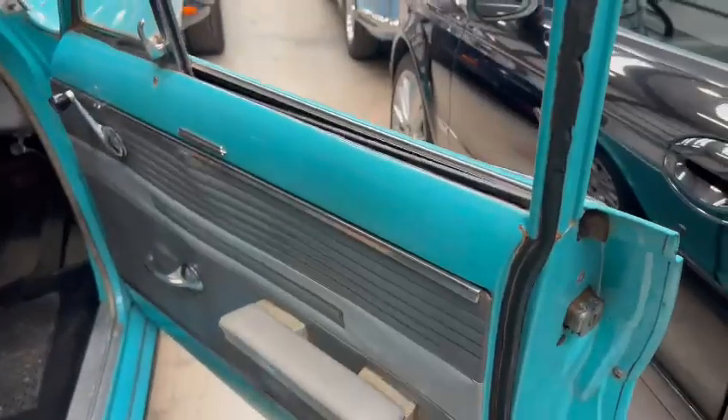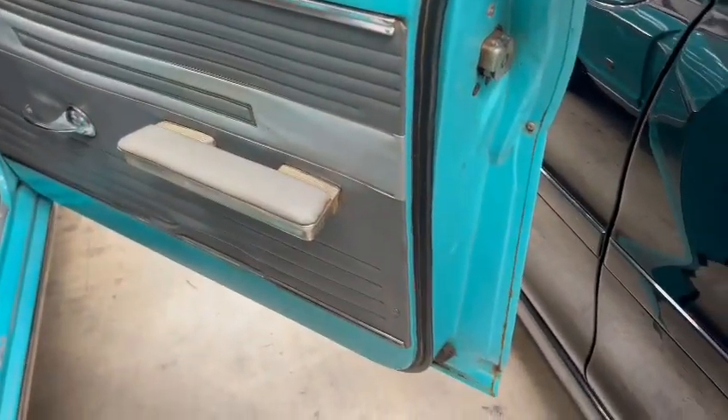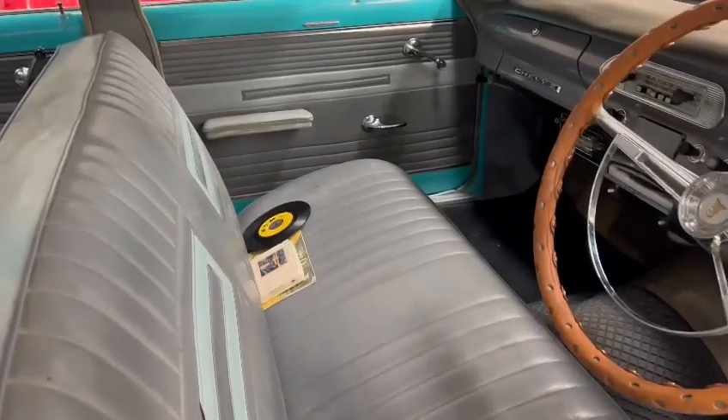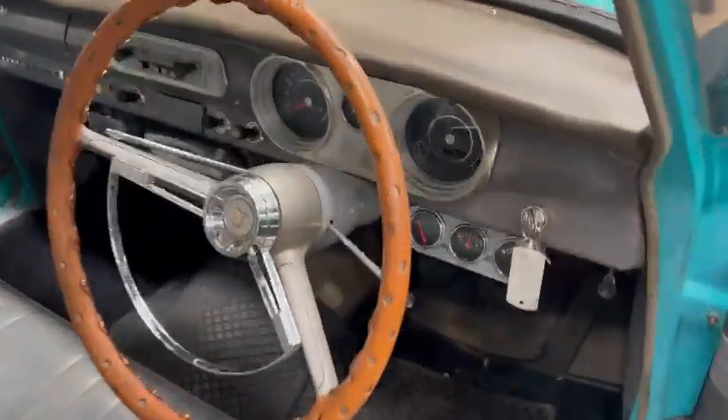Worth coming down and having a look at this one guys, there's an awful lot about them to be fair. I can only just sort of show you and walk you around what I see, but yeah it looks a genuine old thing. Look at them front seats — they're nice and tidy, same with the dashboard, good steering wheel.